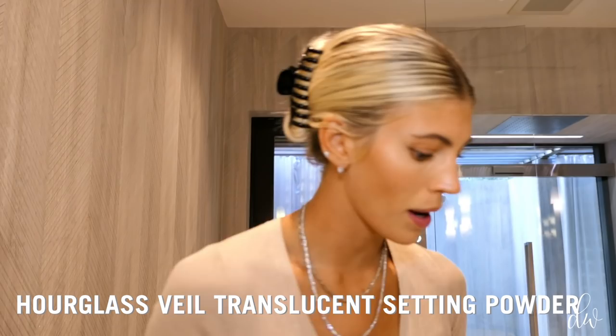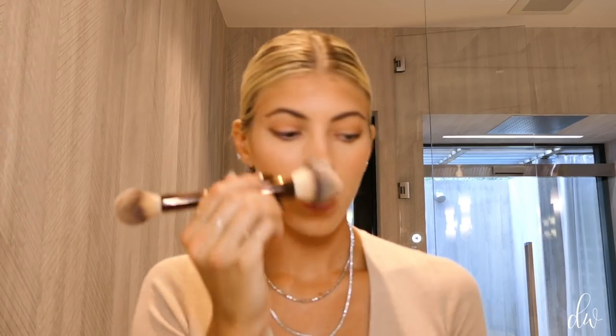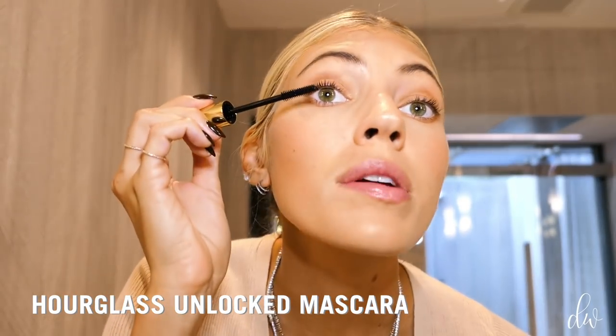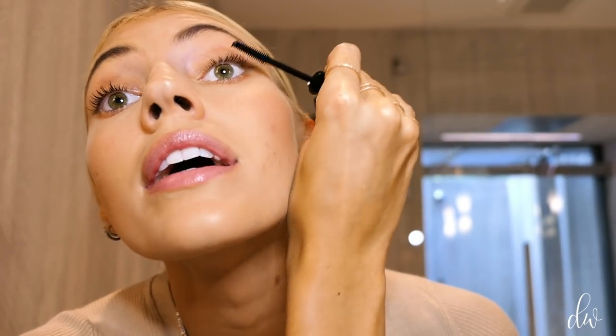For my skin, I'm just going to make sure there's nothing else I want to cover. I might go over these little bumps and dab a little bit more because they need extra coverage. I'm going with the Hourglass Veil Translucent Setting Powder and setting my whole face so that it's not moving. Final step for mascara — I'm going to use the Unlocked Mascara. Any Hourglass Unlocked product donates 5% to the Non-Human Rights Project, which is amazing. Just a few swipes for a natural day look.